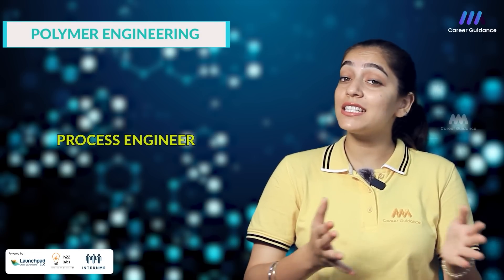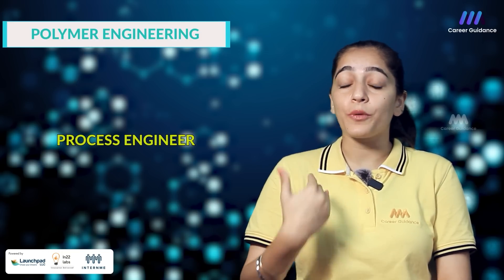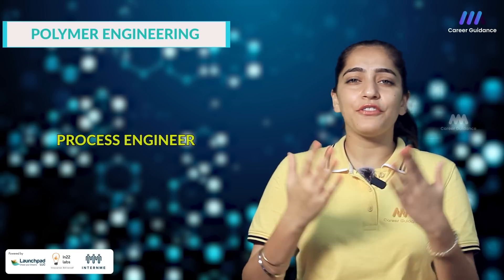The seventh one is Process Engineer. They are responsible for the design, optimization and troubleshooting of polymer processing equipment and operations, as well as ensuring production efficiency and cost effectiveness. Companies hiring include Supreme Industries, Cosmo Films and Sintex Industries. The starting salary for a process engineer in India is around 3 to 5 lakh rupees per annum.